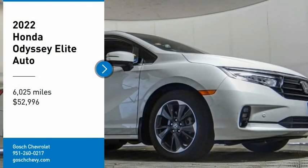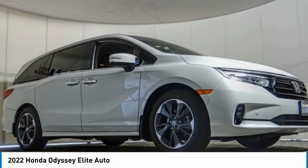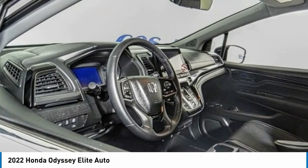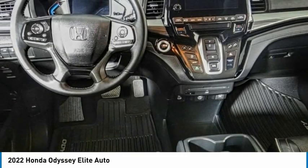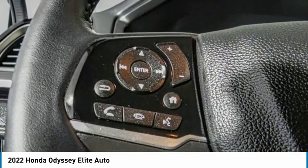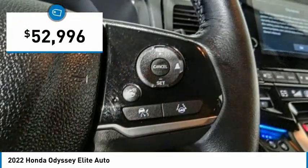We are pleased to show you the 2022 Odyssey. The Honda Odyssey is a showcase of distinguished style, captivating technology, and advanced safety features. A must for all families, and is priced below $55,000.